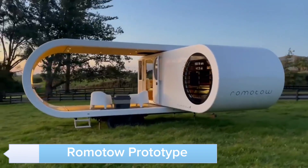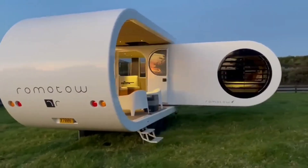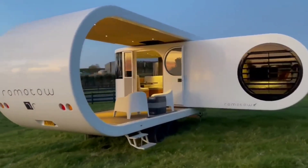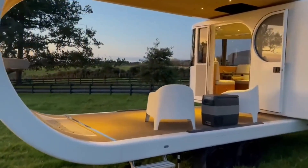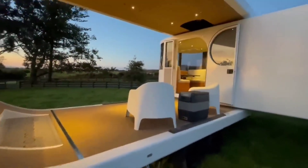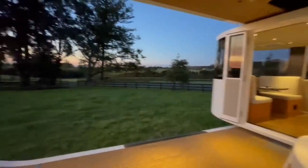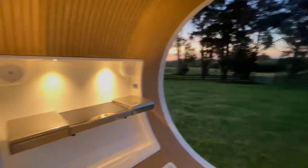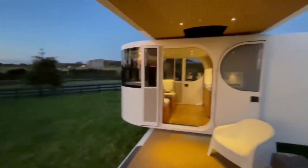The Romotau Prototype revolutionizes the concept of mobile living. This innovative trailer expands to create a spacious and stylish living area, providing all the comforts of home on the road. Its unique design allows it to rotate, creating an open and airy living space with panoramic views. The Romotau is perfect for modern nomads who seek adventure without compromising on comfort. With its high-quality materials, smart storage solutions, and sustainable features.